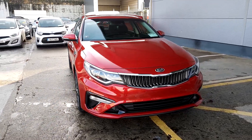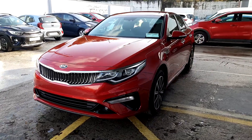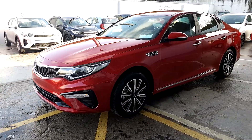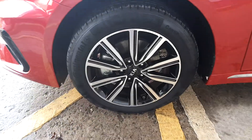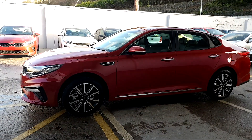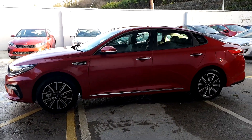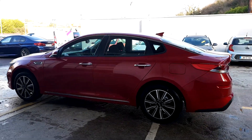This is a brand new Kia Optima 1.6 litre diesel with K2 spec on it. It comes with 17-inch alloys and it has the 3-year manufacturer warranty.